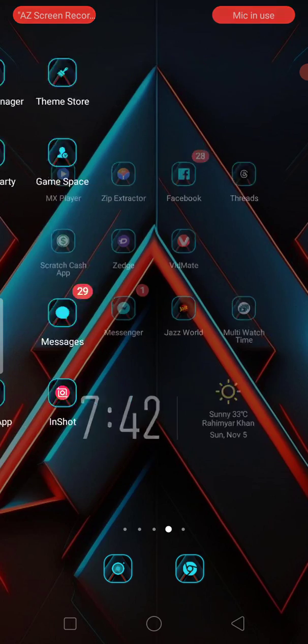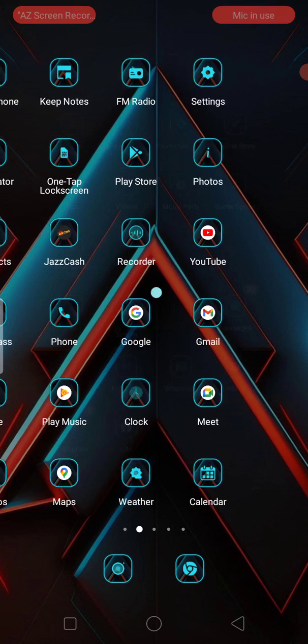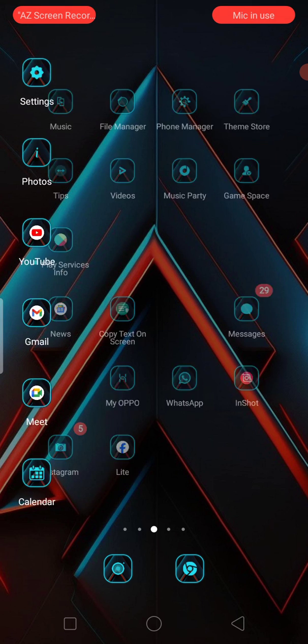You need to watch this video and solve your problem within two minutes. First, go back to your home screen, and then enter into the mobile settings.